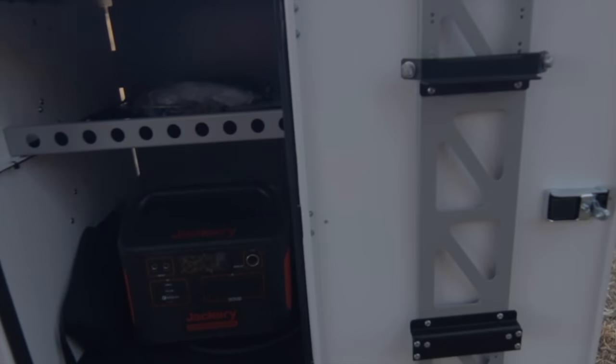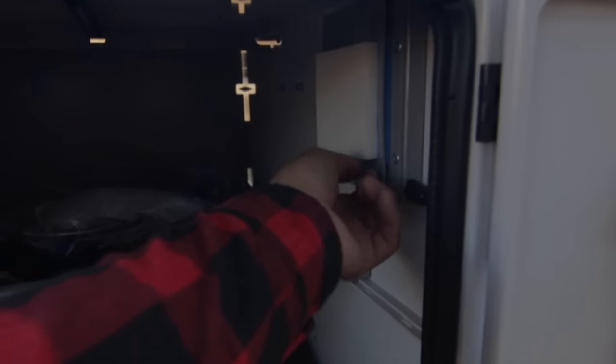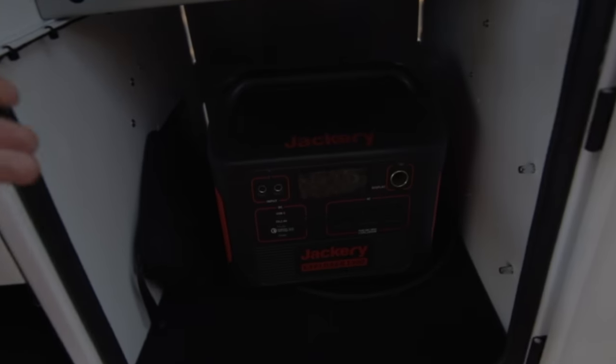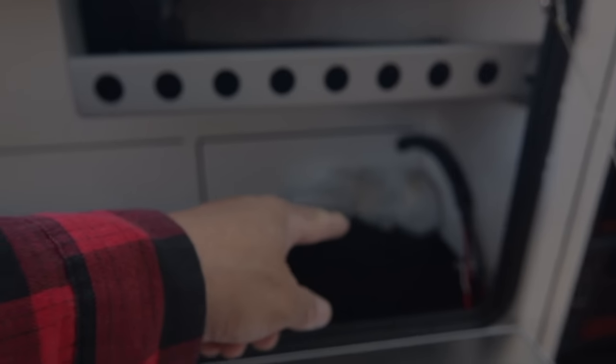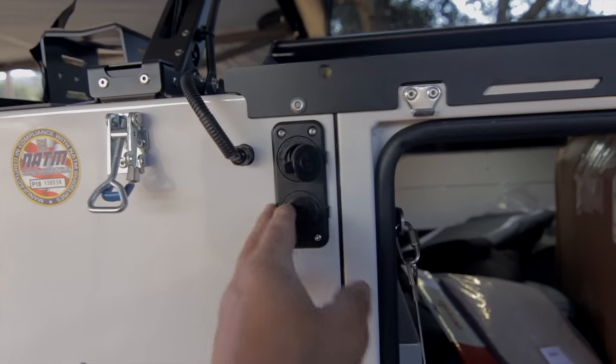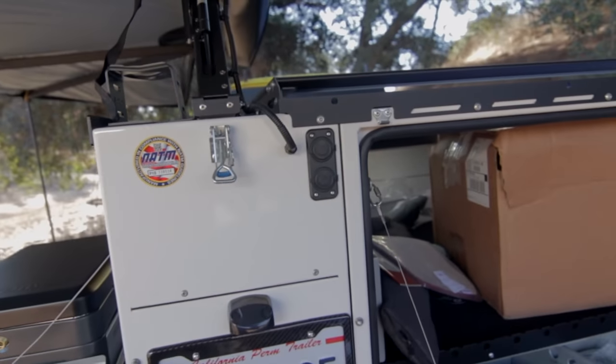On the other side there's more storage — I'm going to use this for my water heater that I'm installing today. It's got an air filter in here. I'm going to put the toilet and cleaning supplies on this side. I'm also waiting for a power inverter that goes here. There's more storage here as well. The electric brake system is in the back, and you've got your power hookups here — a couple of hookups.